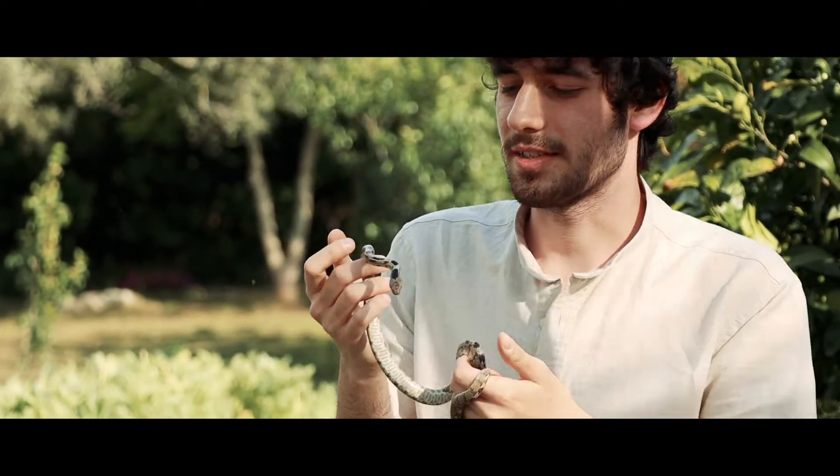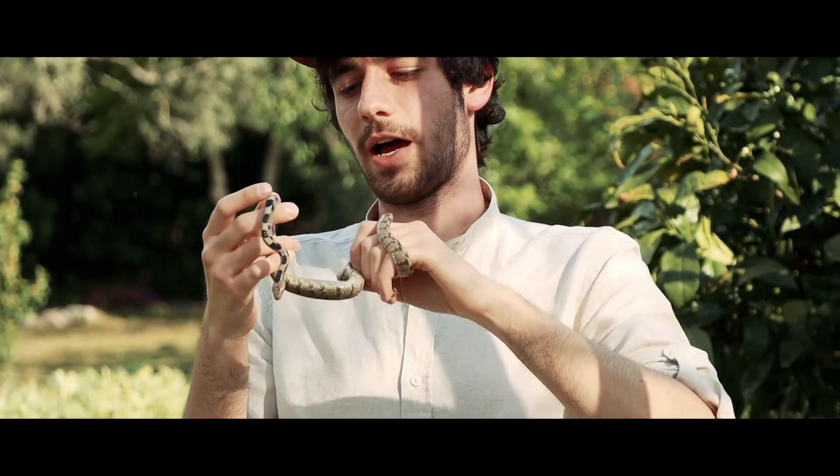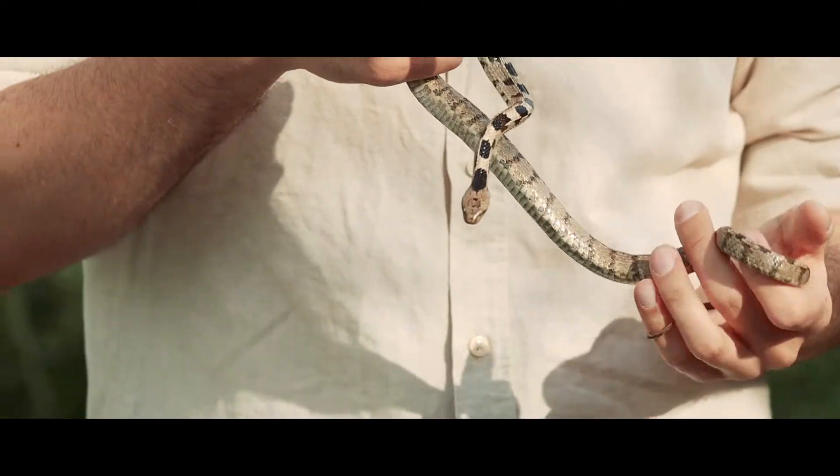They're very calm, as you can see — it's not particularly defensive and it's not trying to attack me. It wasn't trying to do that ever since I caught it.